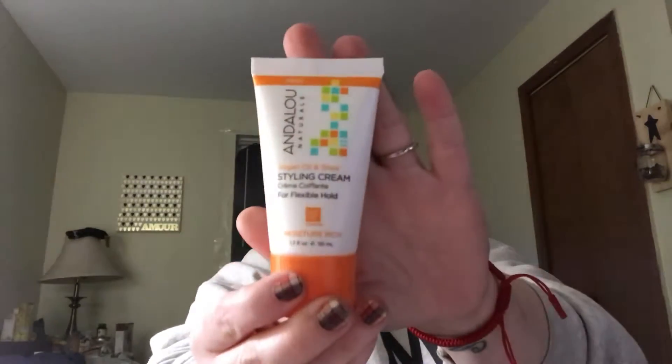Okay, let's get started. The first thing is Andalou Naturals Argan Oil and Shea Styling Cream for Flexible Hold. I actually recently got a face cream from Andalou and I really, really liked it — their creams and stuff are amazing. I'm wondering how well this will work for me because my hair is very curly and I have tons of fuzz, like all the time. No matter what I do, it's there. I can hairspray the crap out of my hair and I still have the worst little frizzies ever. Yeah, I'm excited to see how that works.